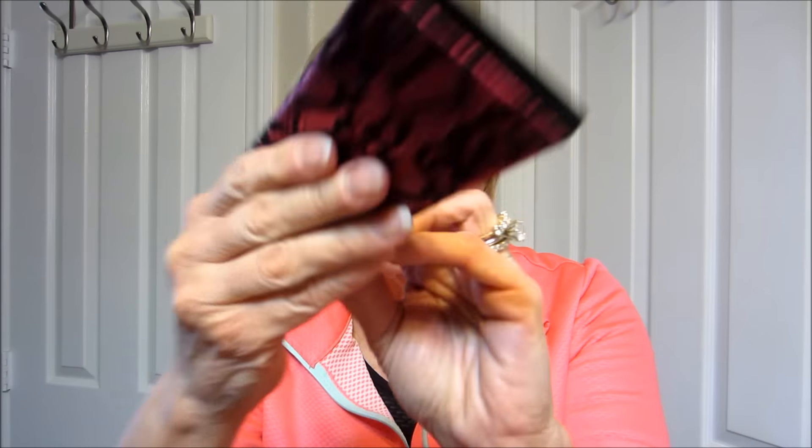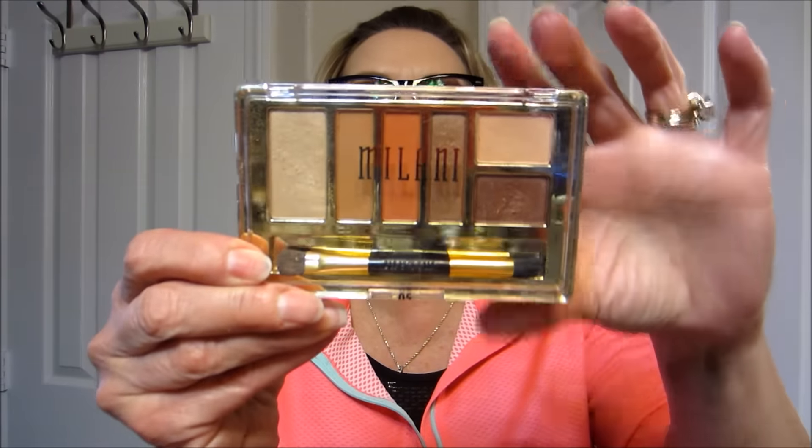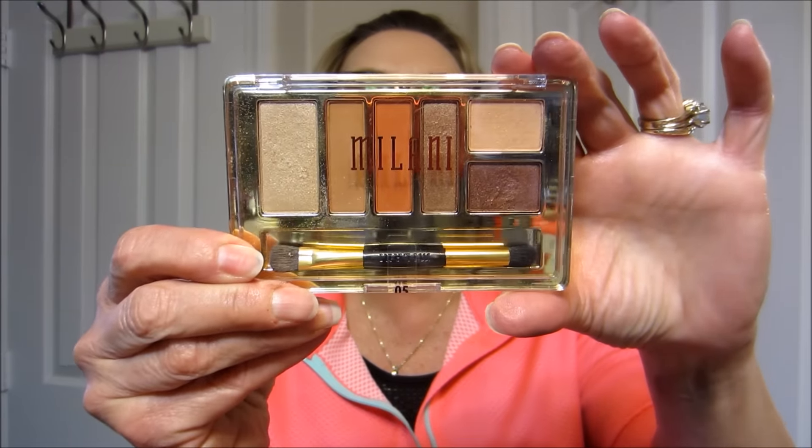So that was the Glitterazzi's Journal, the Profusion Lacy Journal from Dollar Tree, Wet n Wild Studio Eyeshadow Palette in Quartz Center, and the beautiful Milani Everyday Eyes Eyeshadow Collection in Earthly Elements 05. Love — love that one.